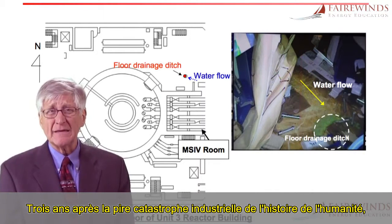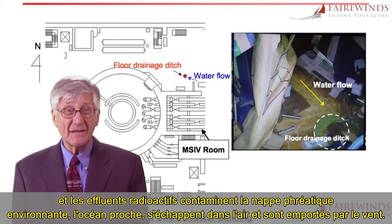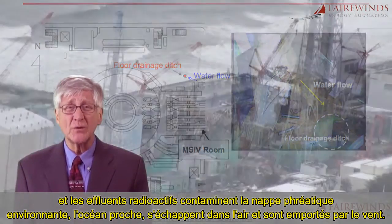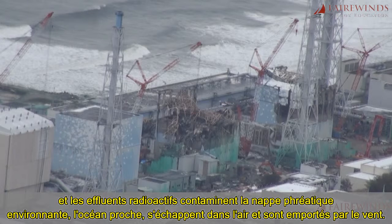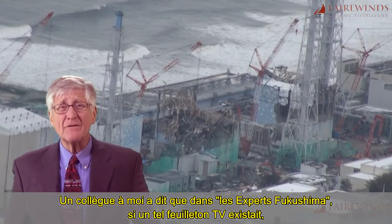Three years after the worst industrial catastrophe in the history of the world, TEPCO and the Japanese government still do not have control of the site and the radiological effluents contaminating the surrounding water table, the nearby ocean, or escaping into the air and blowing in the wind. A colleague of mine said that in CSI Fukushima,